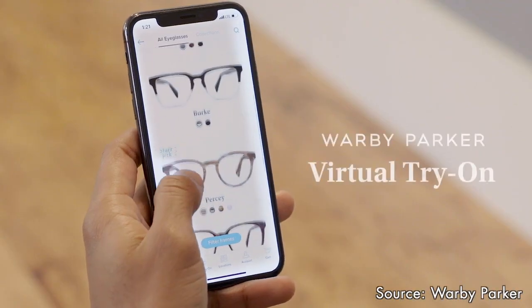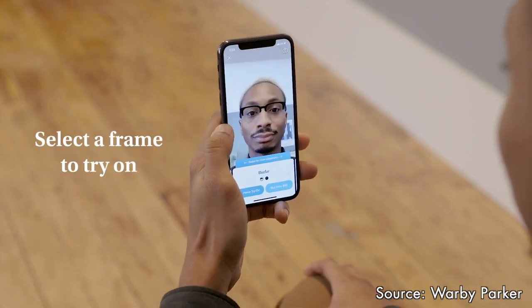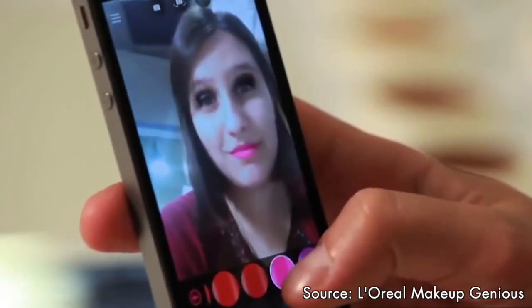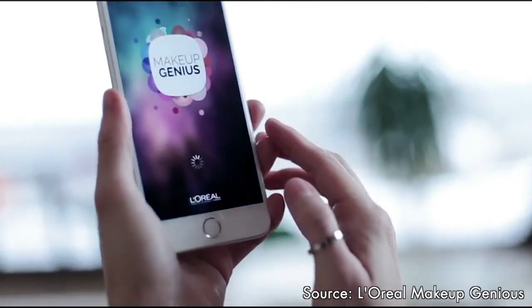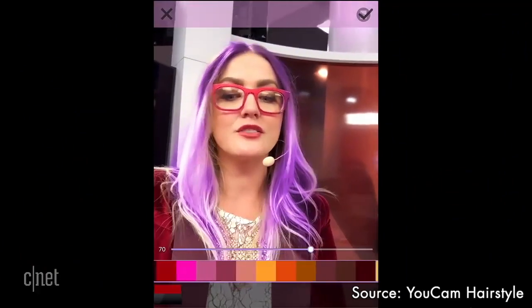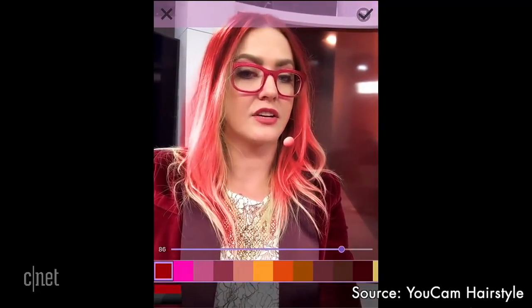Warby Parker recently launched in their app the ability to try on glasses before you select the style — you can see exactly how it'll look on your face. This also works great for trying on makeup before you buy, to find the right shade and even learn how to do it right the first time, avoiding the mess, with L'Oreal Makeup Genius. YouCam Hairstyle even allows you to try different hair colors before you commit, with realistic simulation thanks to recent breakthroughs in machine learning.